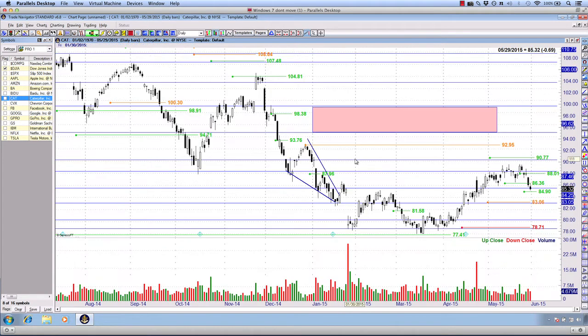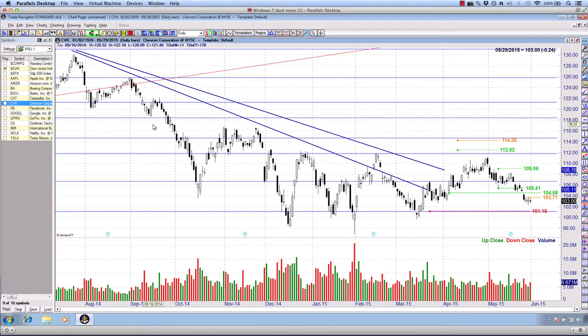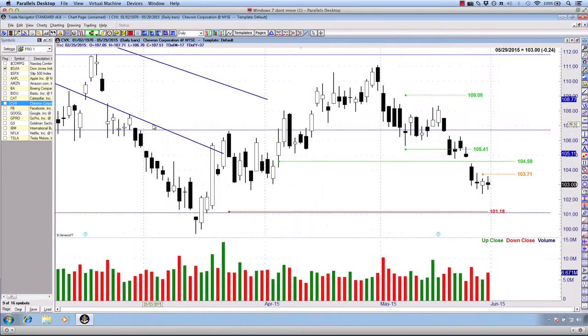We've got a risk-to-reward ratio on this trade of over six to one when we break it down — a really nice trade setup on Caterpillar. It's only profitable by about a dollar right now, but we have the opportunity to make another six dollars on top of that. I'm very excited to see how the week progresses with this particular trade.